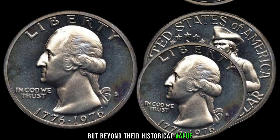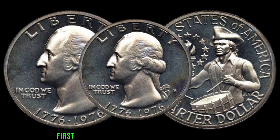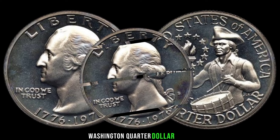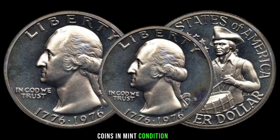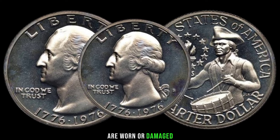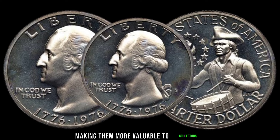Beyond their historical value, many collectors are interested in the monetary worth of these coins. Like any collectible item, their worth can vary depending on key factors. Condition is crucial — coins in mint condition will obviously fetch a higher price than those that are worn or damaged. Rarity plays a significant role as well; some years or mint marks are harder to come by, making them more valuable to collectors. And finally, demand — if there's high demand for a particular coin, its value can skyrocket.